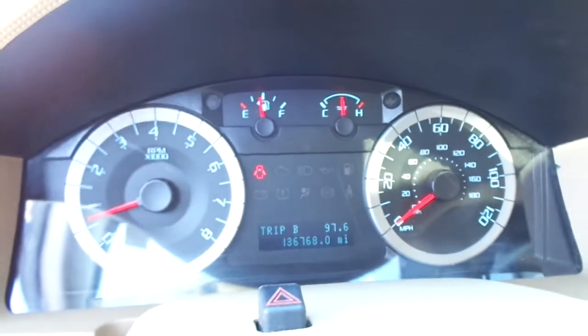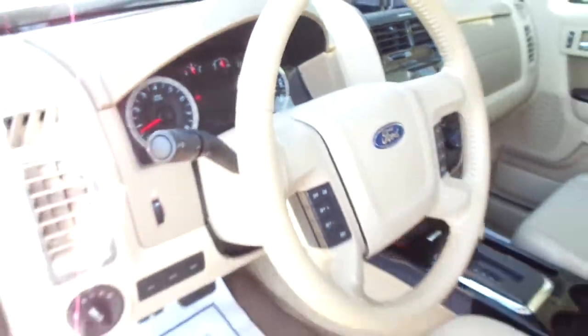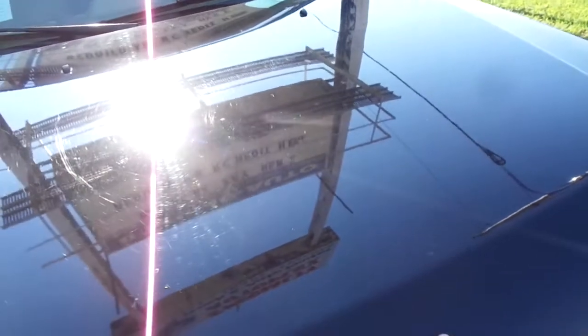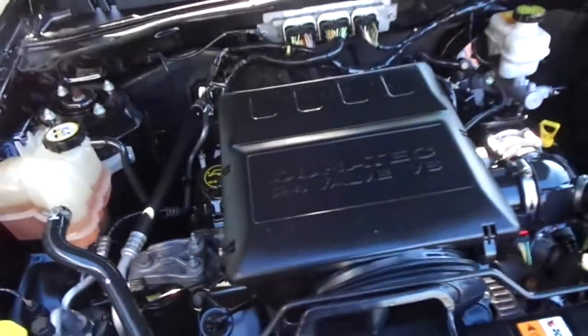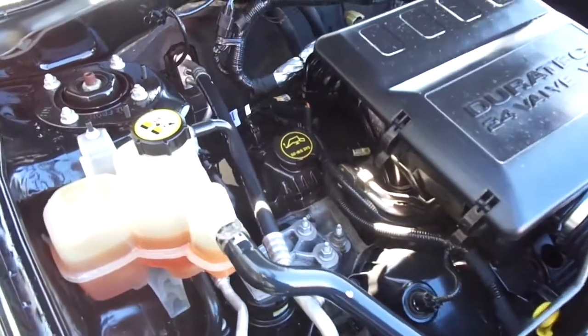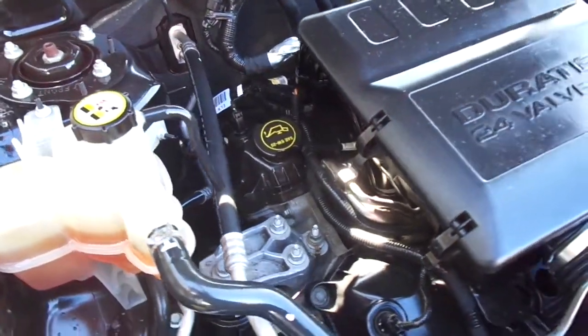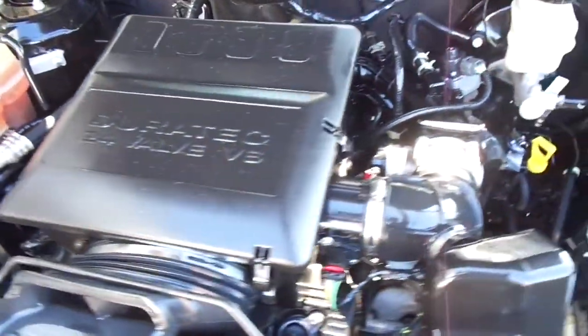All the gauges work properly on it. Equally as nice under the hood, this one has the V6 engine in it. It's a 3-liter. There's no noises, no oil leaks.